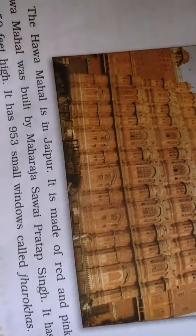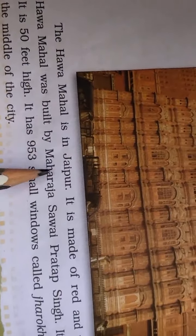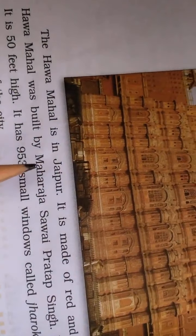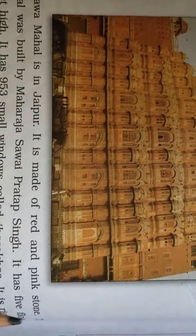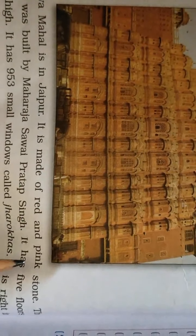The second place is the Hawa Mahal. You have to find a picture — search on Google and paste it. Then write sentences about it. The Hawa Mahal is in Jaipur, Rajasthan. It is made of red and pink stone.